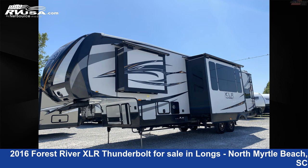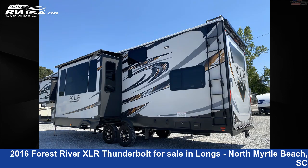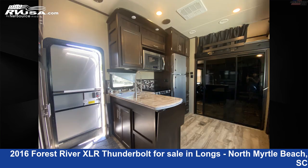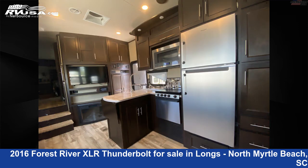This used Forest River is 38 feet 0 inches in length and features two slideouts, sleeps 8, smoke detector, leveling jacks, microwave, spare tire kit, skylight, auxiliary battery, stove top burner, LP detector, slideout, DVD player, and 92 gallons fresh water capacity.